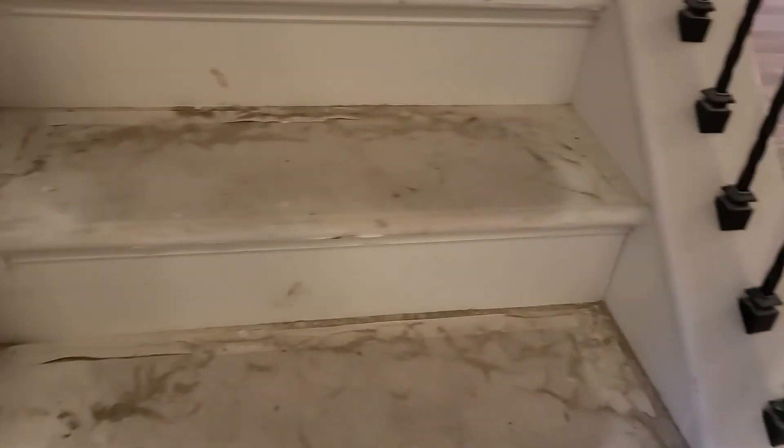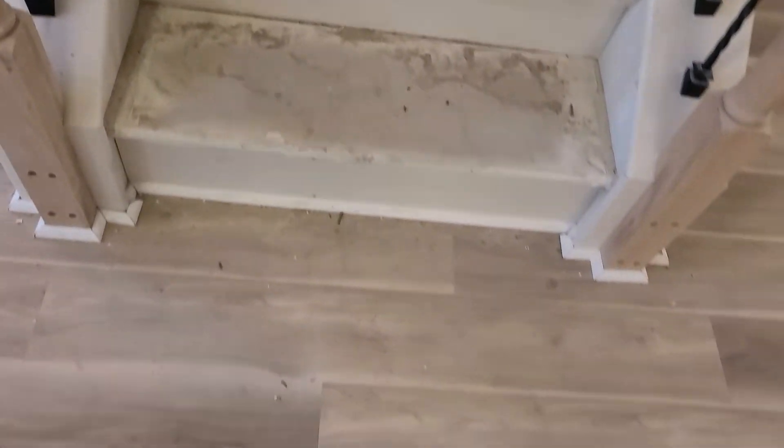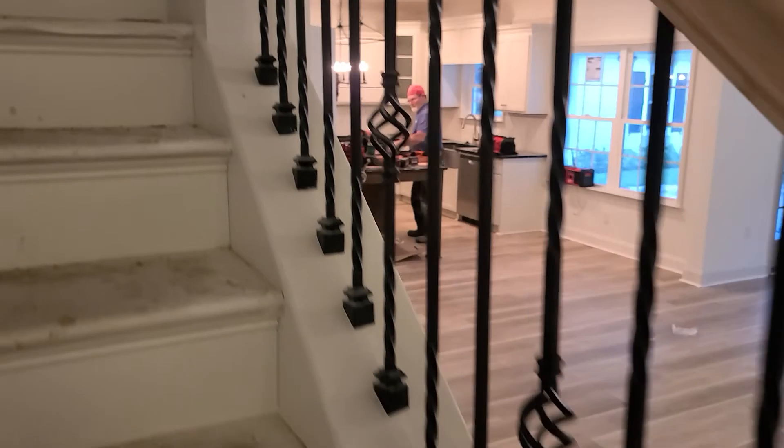They will stain the stairs as close as they can to the floor. So this is additional closet space for storage. Linen closet right here.